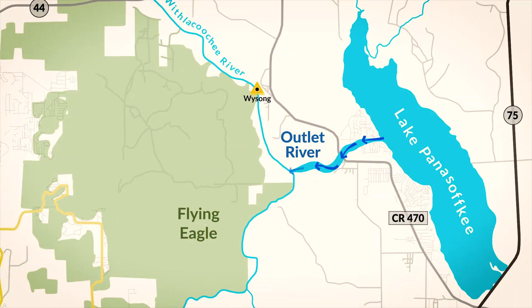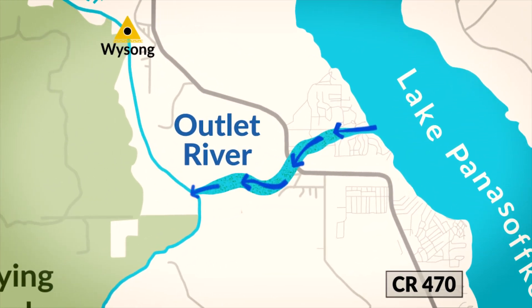Because hydrilla had grown up so much in the Outlet River this year, and because we were seeing lake levels rise so much quicker than we had in the past, we knew we had to do something. This wasn't a normal situation.